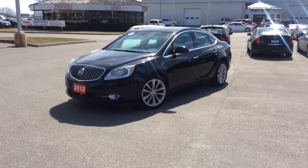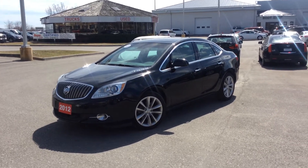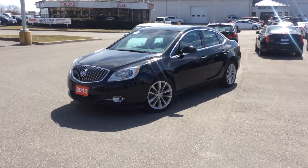Coming at you with a 2012 Buick Verano CX. This car is in mint condition. It's got lovely chrome fog lights, the lines look incredible.